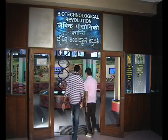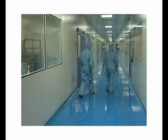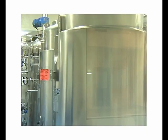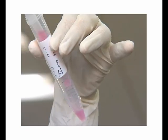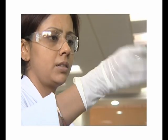We live in the age of biotechnology, a revolution is on. But the word biotechnology is intimidating. One imagines high-tech laboratories, super-skilled scientists, a world reserved for wizards of technology, where the common man has no place.